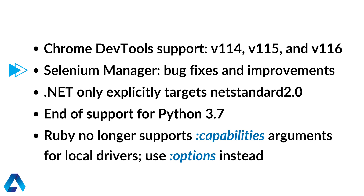Next we have bug fixes and improvements for Selenium Manager, which does automatic browser and browser driver management in Selenium. This is still in beta, and prior to this latest version Selenium Manager only supported management for ChromeDriver. But with this latest version it now also supports Firefox driver.